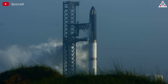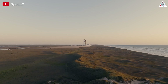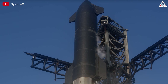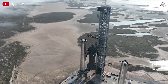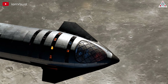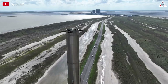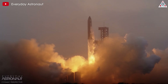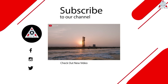Starship Super Heavy is a key component of SpaceX's ambitious plan for space exploration and human colonization of other planets. It consists of two main parts: the Starship spacecraft and the Super Heavy rocket booster. Starship is designed for a variety of missions as a fully reusable spacecraft capable of carrying both crew and cargo. Super Heavy is the rocket booster that propels Starship into space, equipped with up to 33 Raptor engines, providing the necessary thrust to lift Starship into orbit. And that's all for today's episode — thanks for watching and see you next time.